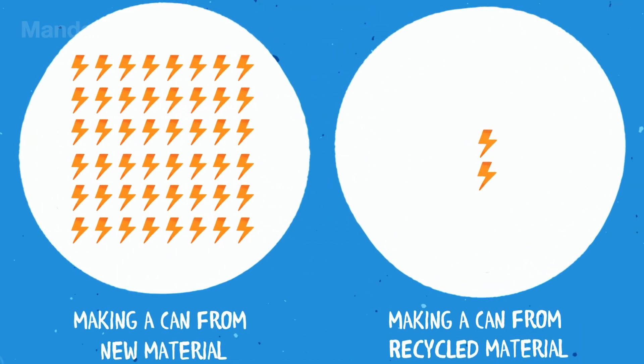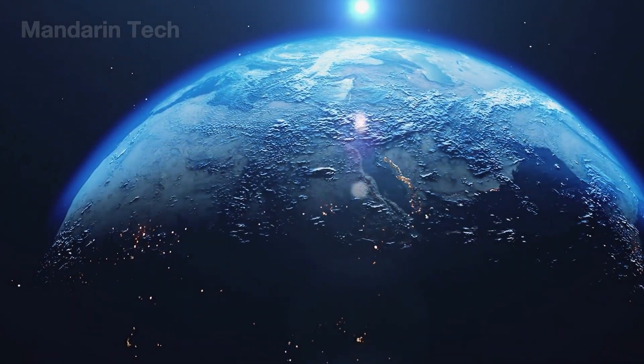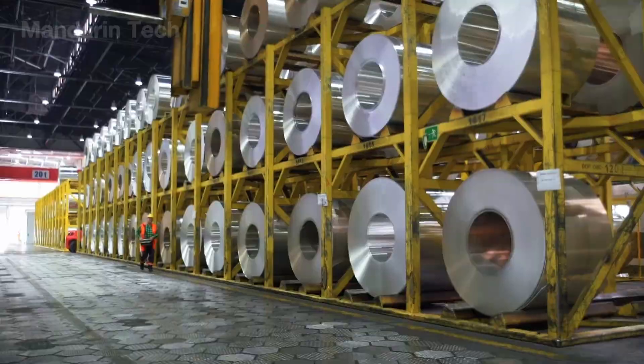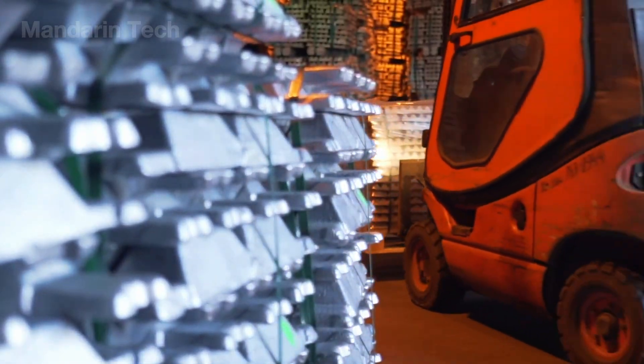Recycling aluminum consumes only about 5% of the energy required to produce new aluminum from bauxite ore, meaning major energy savings, lower costs, and a significant reduction in CO2 emissions. In fact, it's estimated that around 75% of all aluminum ever produced in history is still in use today.